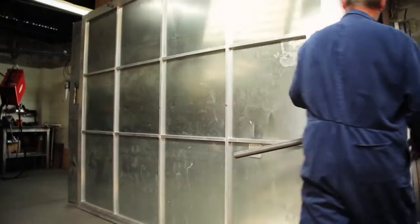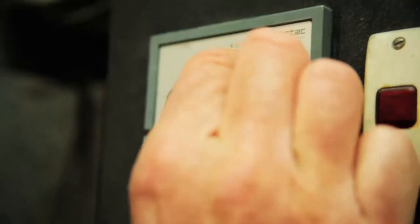Tensile strength is achieved when gates are heat treated for a minimum of five hours at temperatures of 180 degrees.